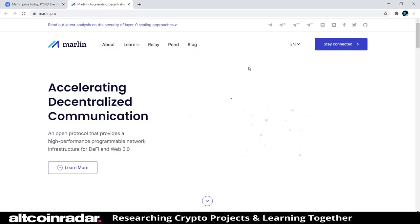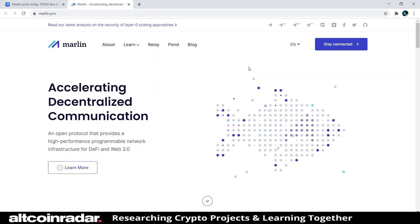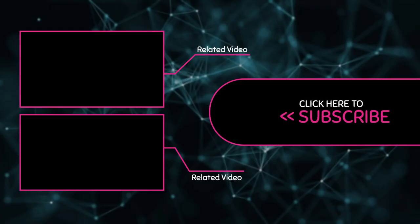Now that we've got a pretty decent baseline idea of what Marlin is all about, go ahead and take a minute to subscribe to my channel so you can join me in learning about all these different cryptocurrency projects in future videos. Thanks again for watching and learning with me — I hope to see you in the comment section of my future videos.